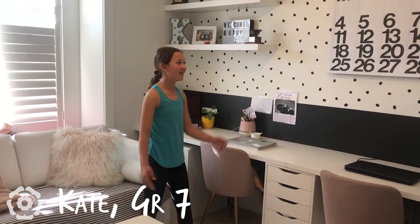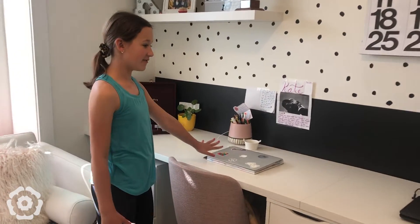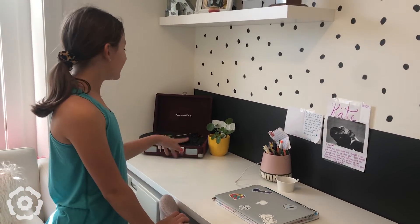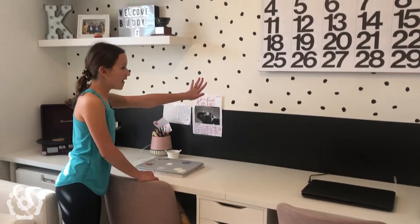This is my office where I've been doing online learning. This is where I do my school work. This is my side and this is my mom's side. And then I have a record player and a little plant. Me and my mom, we painted this entire wall.